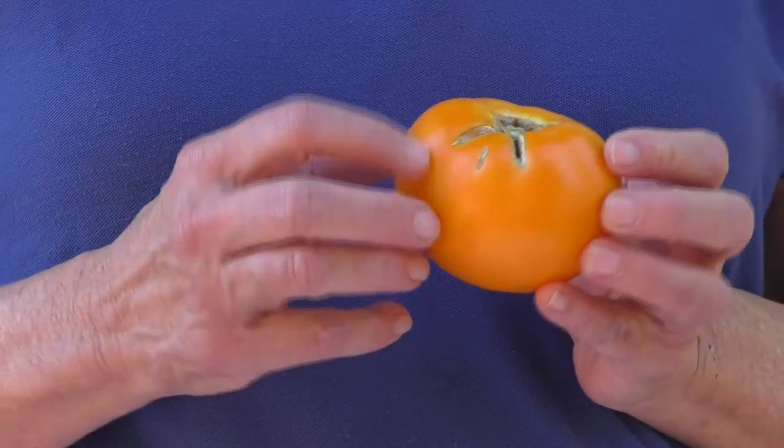Take for instance cracking. Cracking occurs when the meat or the flesh of the tomato fruit grows a lot faster than the skin can, and therefore the skin cracks.